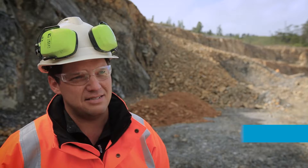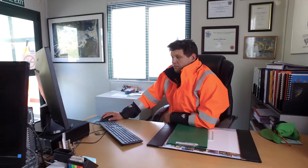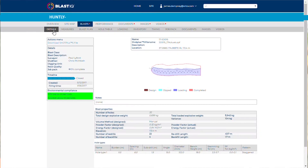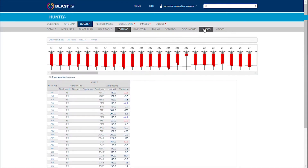Orica has given us a Blast IQ program which I actually really enjoy using. With Blast IQ I can see things like fragmentation size, how the shot's coming up, so we can tweak the patterns to try and get better value for ourselves out of that.